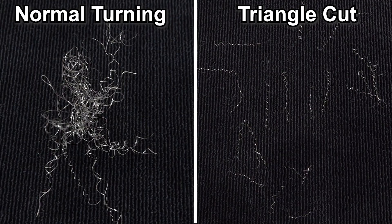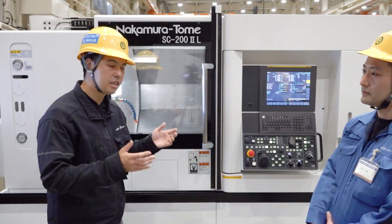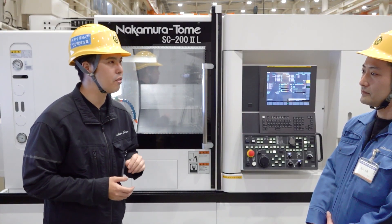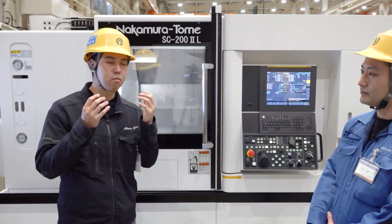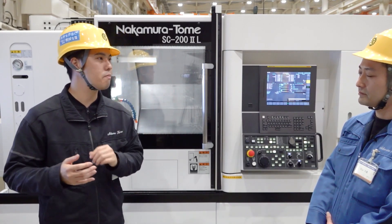How is it cutting chips? Here are the chips. This is a normal turning method and this is the Triangle Cut method. You can clearly see that the chips have been divided well. Is this steel for a finishing process? Yes. It's broken up into small pieces completely — this is a good result.